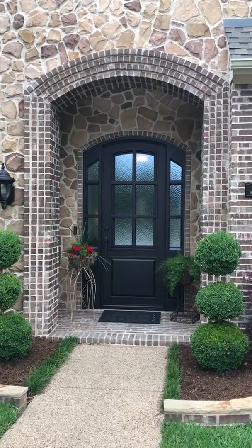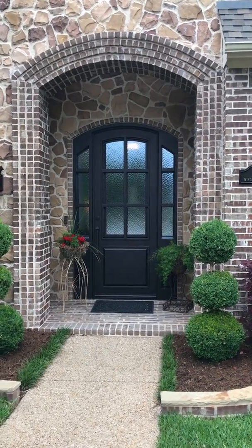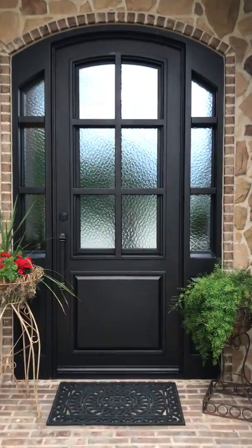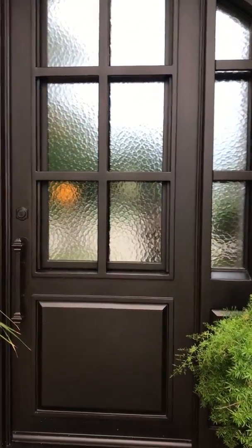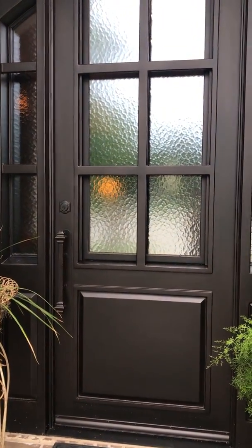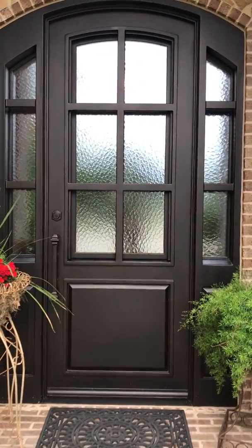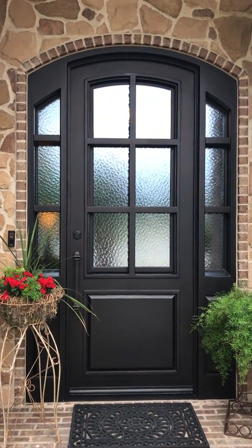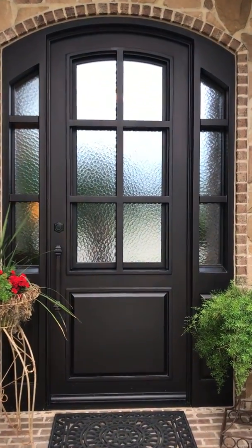We definitely can say we love that door. Let me try to get closer so you can see the panes we chose — you can kind of see light but you just can't make out any images. So it feels safe, and it looks fantastic. It turned out fabulous.